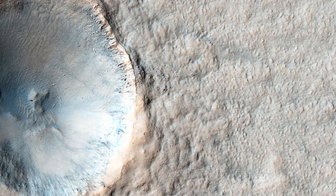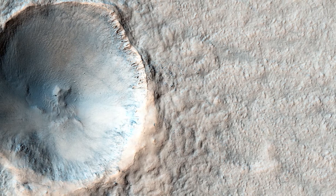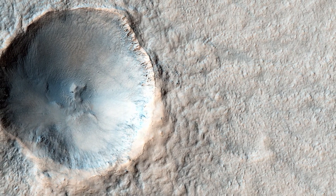A pedestal crater is when the ejecta from an impact settles around the new crater and is more erosion-resistant than the surrounding terrain.